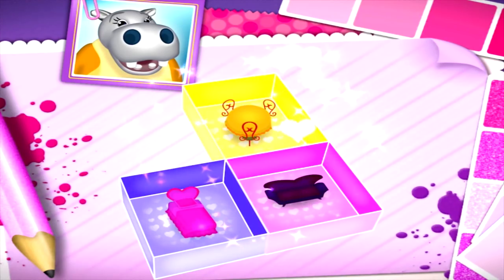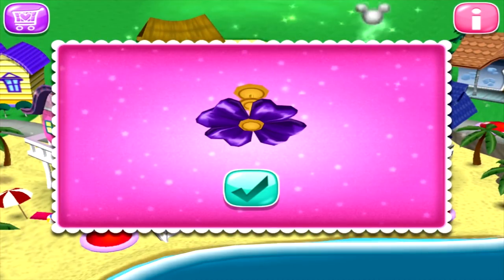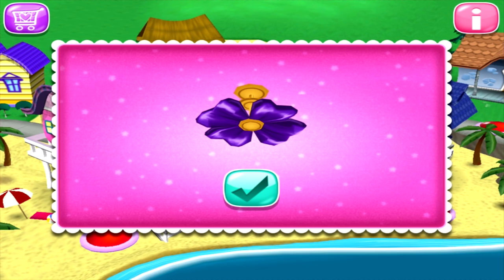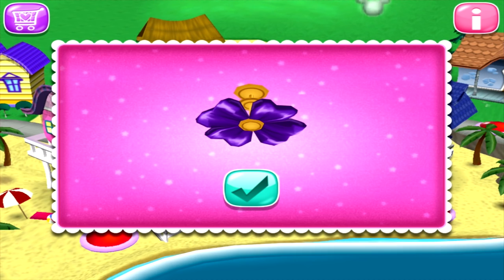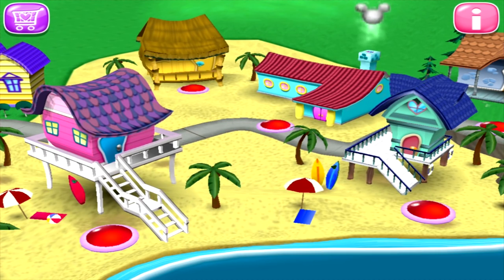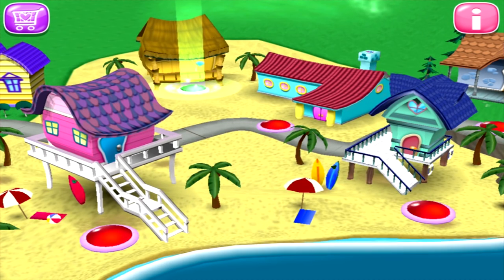Shall we go see our next client? Well, we finished that one. What do we do now? Why, we keep decorating, of course. That's right! There are lots of clients out there who'd love our help! For all your amazing work, you've earned the special award! Congratulations! The beach homes are now ready to decorate!